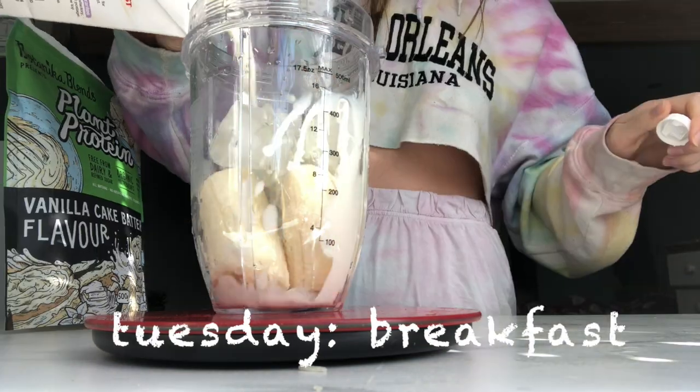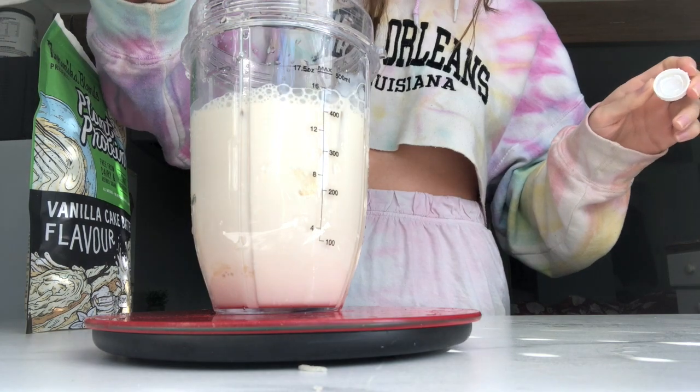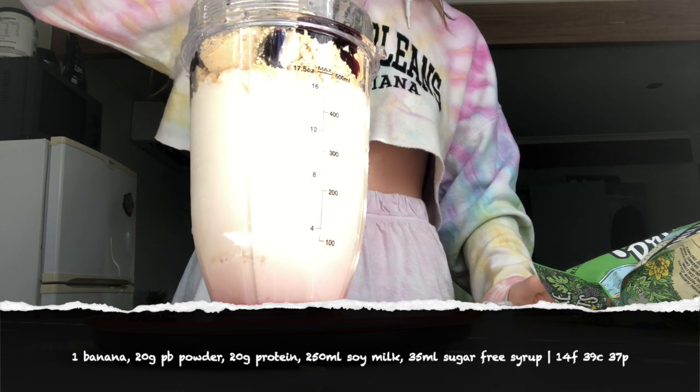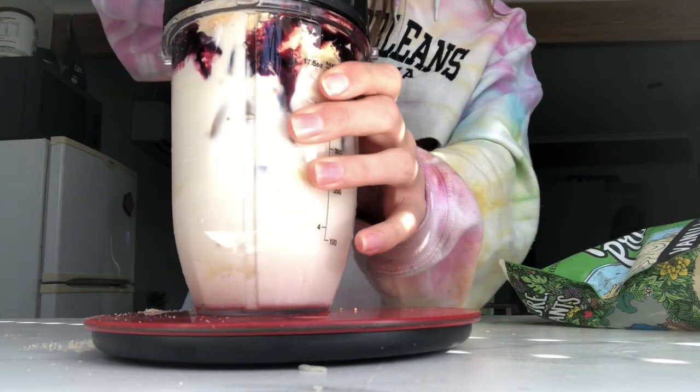I started on Tuesday and for breakfast I made a smoothie. I used a banana, 250 milliliters of soy milk, 20 grams of protein, 20 grams of peanut butter powder, some blueberry maple syrup, and I blended that all up. This is a very delicious smoothie — I definitely recommend trying it.